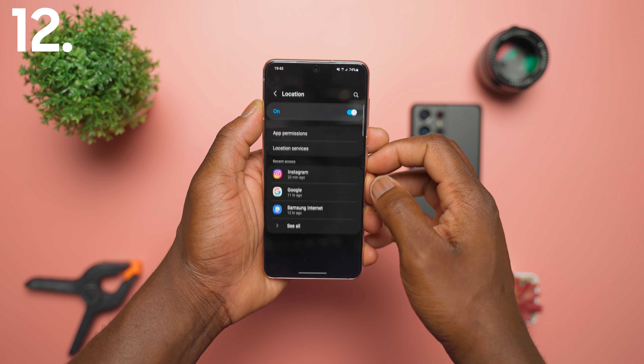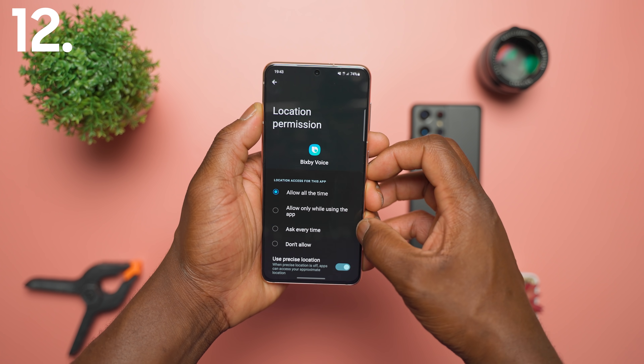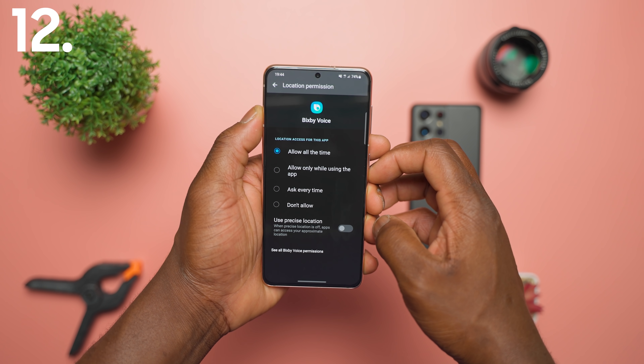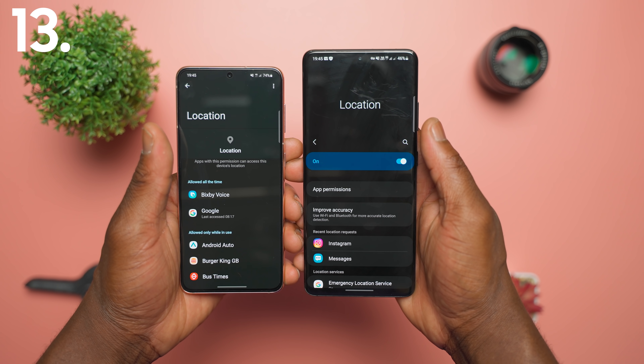Under the location settings for each app, you can now toggle precise location on or off for a more approximate use of location for each app you use. There is also a slight change to the look and aesthetics of the location settings as well.